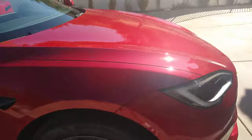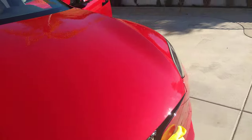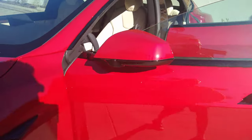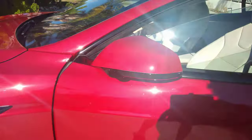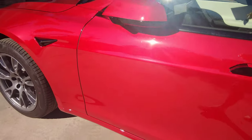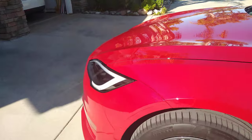Honestly, I'm up in the air whether the quality on this car is better than my seven-year-old Model S 85D — I kind of don't think so. I'm really debating what to do. Probably 90% certain it's going to be sold, because it's a nice car, but it's not $50,000 nicer than what I have now.